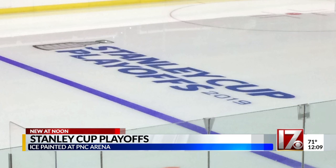The Hurricanes are taking on the Washington Capitals in the first round. Game one is in Washington on Thursday. The first game at PNC will be one week from tonight, so good luck to them.